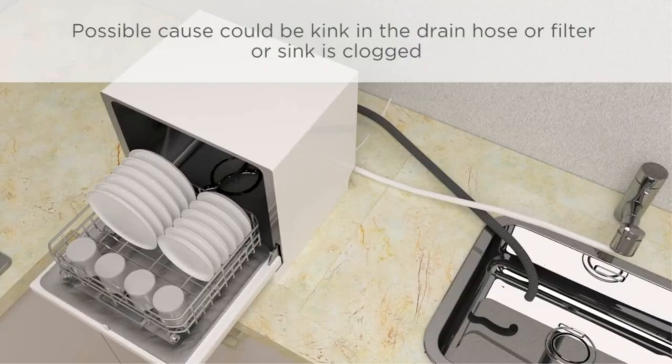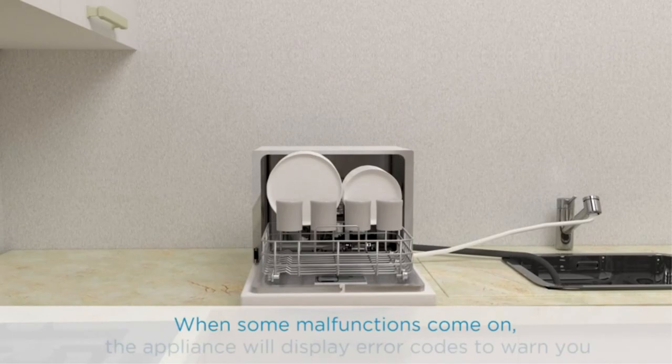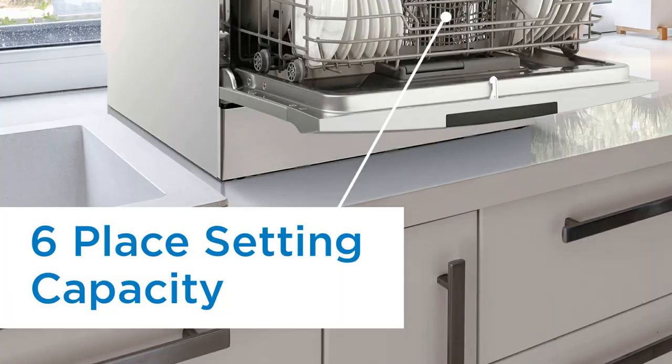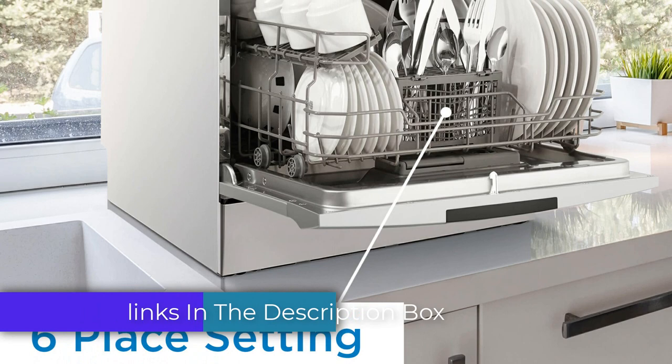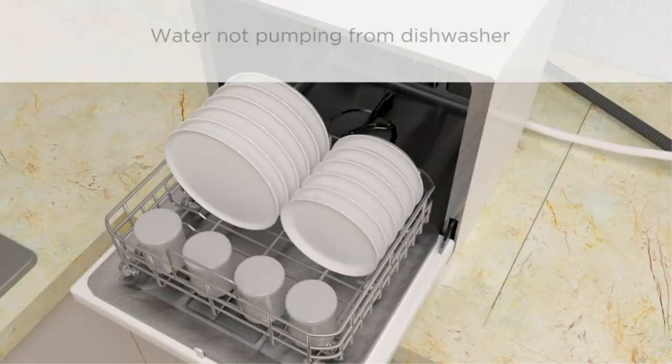Installation is simple — just connect it to your kitchen faucet. The dishwasher's powerful spray arm and filtration system ensure thorough cleaning. It's energy-efficient, helping you save on utility bills. Say goodbye to hand-washing dishes. If you're looking for a compact, reliable, and efficient dishwasher, the Black+Decker BCD6W Compact Countertop Dishwasher in White is the perfect choice.